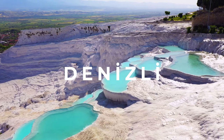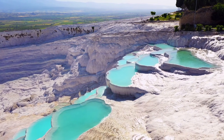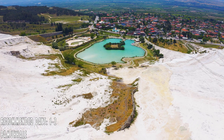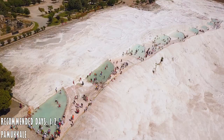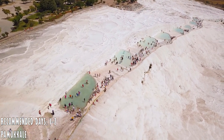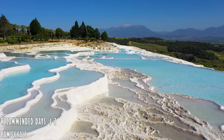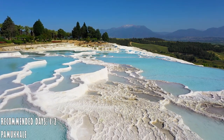Denizli is a province in Turkey in the Aegean region. Its most famous attraction is Pamukkale, also known as Cotton Castle. The stunning white calcium pools which cling to the side of a ridge have long been one of the most famous postcard views of Turkey. People can walk through these natural thermal pools, but please make sure to remove your shoes — we need to preserve these natural beauties.